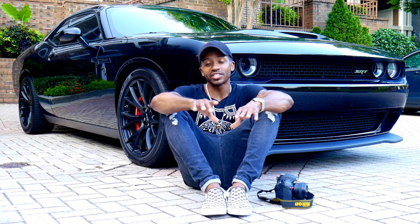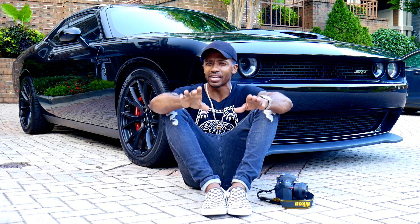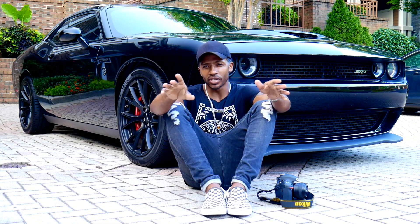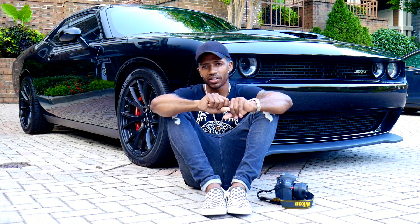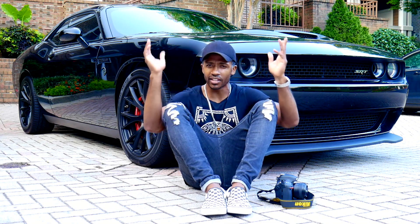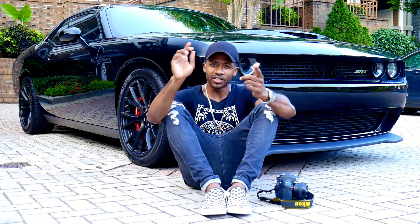We just finished driving this 2016 Challenger Hellcat and I kind of underestimated this car. I'm not really sure why I underestimated a 700 horsepower car, but for some reason I did. So what do I think about this car? Let's do a little recap. Pedigree — this car has a massive amount of pedigree. It goes back to the 70s when the first generation Challengers came out, then in the 80s there was another iteration, and this is the latest version, the 2016 Hellcat. Pedigree gets a full point for that.